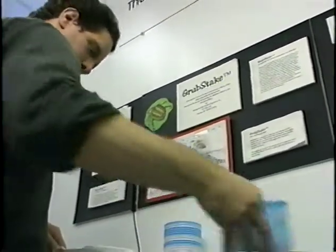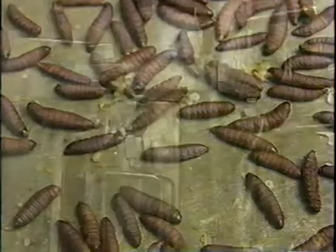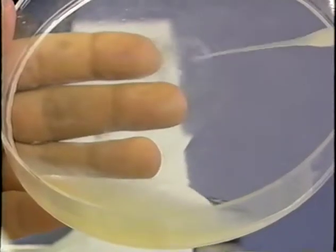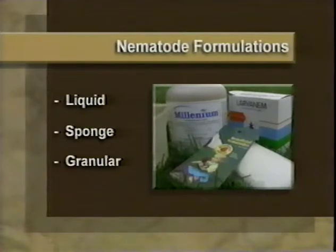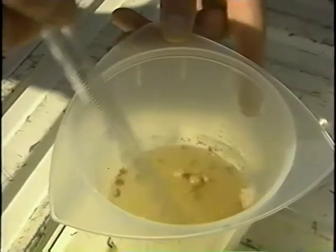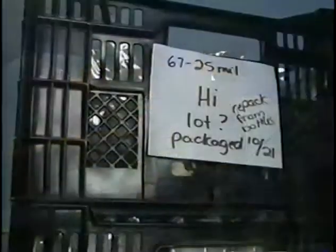Nematodes have been mass-produced for insect control since the early 1980s. Some companies produce them using live insects, emulating conditions in the wild. Other companies use fermenters as large as 30,000 gallons. However they're produced, manufacturers test the nematodes to confirm that they are alive and can kill insects. Then they're packaged and shipped — sometimes in liquid formulation, sometimes on sponge, and sometimes as granules to be dissolved in water by the grower. Although the granules are dry, the nematodes are still alive.